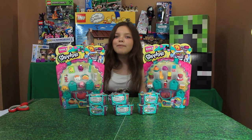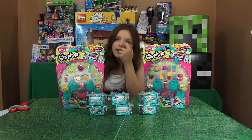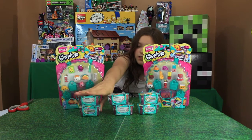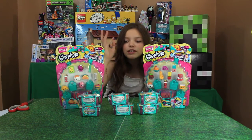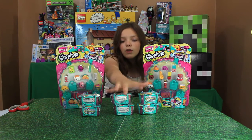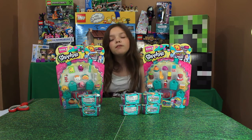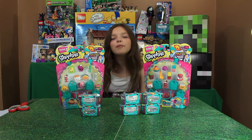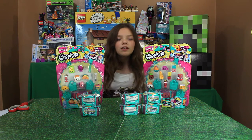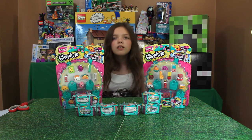Hey everybody, welcome back to Stop That Animation! We finally found Shopkins Season Threes. We got two 12-packs, and two of these are from Kiki — she sent us three and a game, so go check out her channel. We also have four that we found in the store. Toyland Review found them, Kiki found them, a bunch of our friends just found them too. We're gonna open a couple of these!